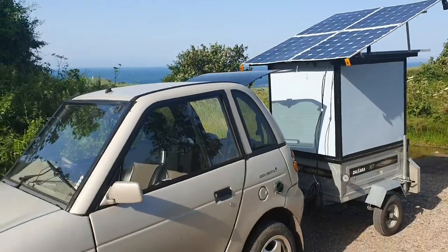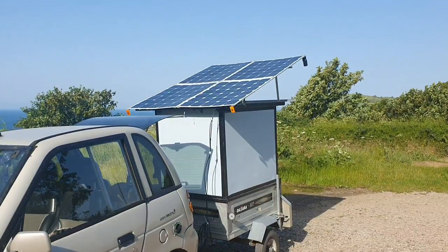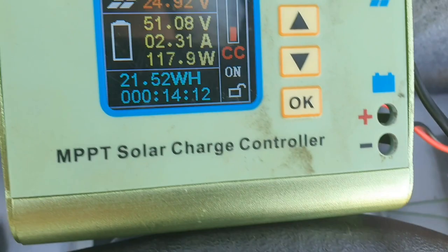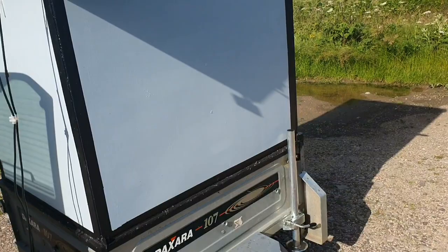It's 8:30 in the morning and there is a very bright sky, a very bright sun, a clear sky today. I've just pulled up with the solar panels raised to see what I'm going to get. What I'm managing at the moment, considering it's only 8:30 in the morning, is 2.5 amps — it has jumped between 2.3 and 2.5 amps. This is only 8:30 in the morning, nowhere near peak sun.